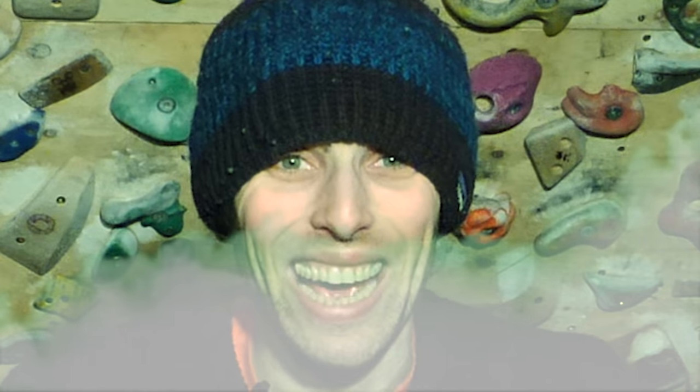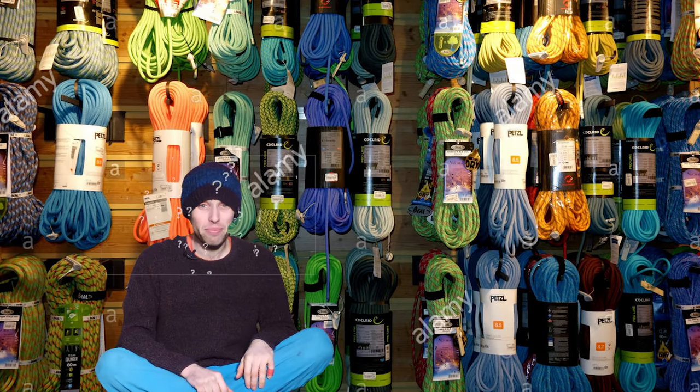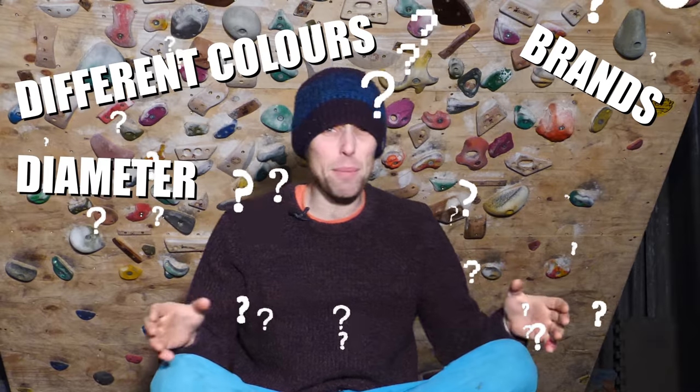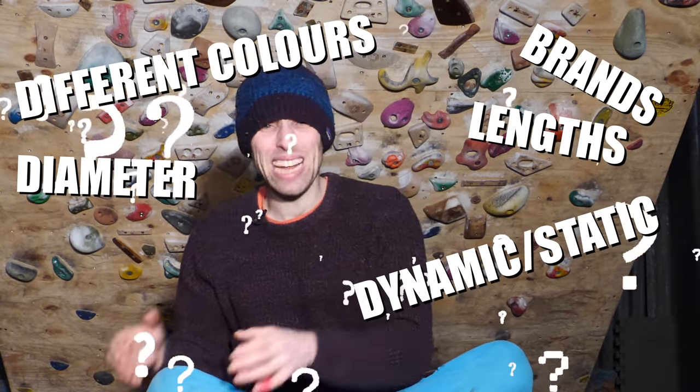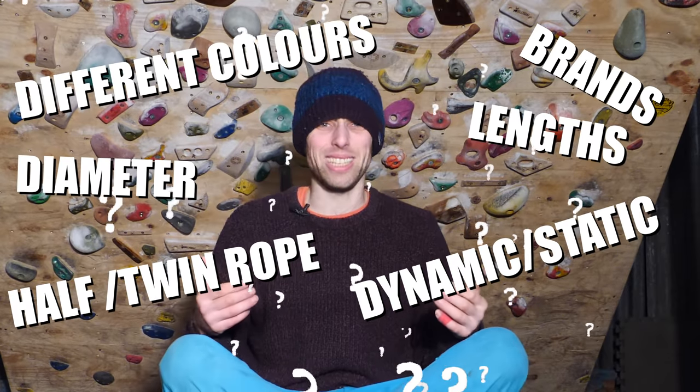From the day I started climbing I wanted to get high, and it wasn't long before I was looking at the lead wall and eager to buy my first rope. At the gear store I remember looking up at the numerous ropes on the wall and a wave of confusion flooded over me — different colours, brands, diameters and lengths. What was the difference between a dynamic and a static, or a half rope and a twin rope? I had no idea.